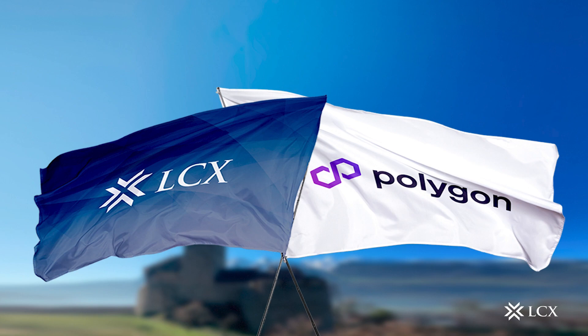Polygon at LCX: LCX will integrate the Polygon blockchain protocol to enable users to send and receive ETH, MATIC, and USD on the Polygon blockchain protocol.